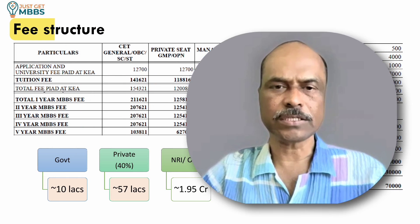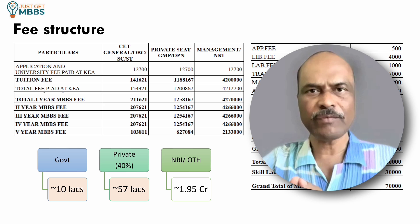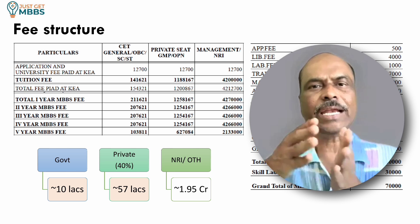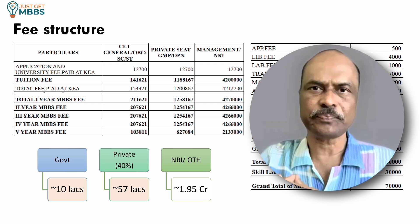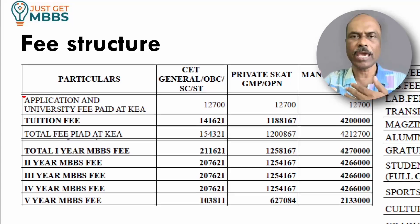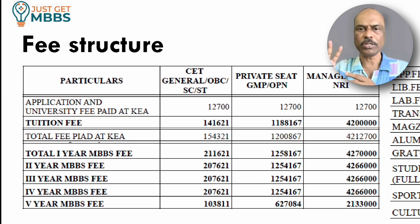The fee structure is different for government seats, private seats, and NRI and others category. There are three different slabs. Initially you need to pay some fees to KEA once a seat is allotted through online counseling. There are two components: first, the university fees, which is 12,700 rupees for all categories — whether government, private, or NRI.